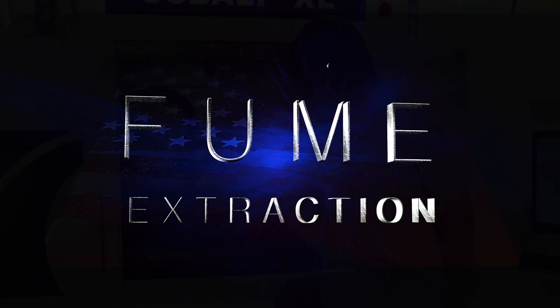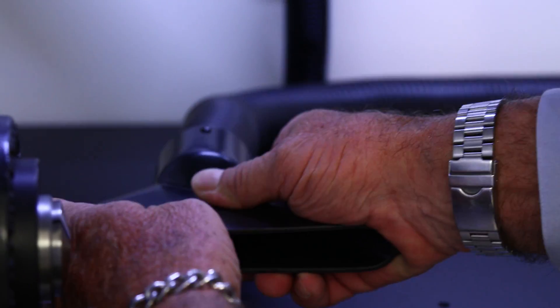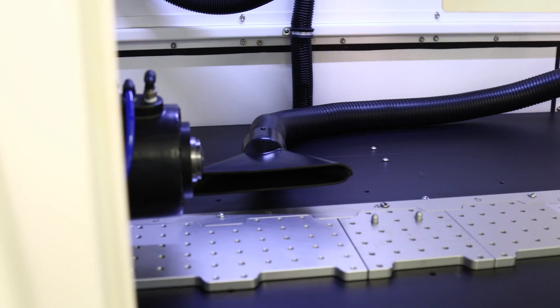With all of our systems, we have our fume extraction ports that are ready to go. We have a flexible hose so that you can trap those heavy particulates or fumes very easily.